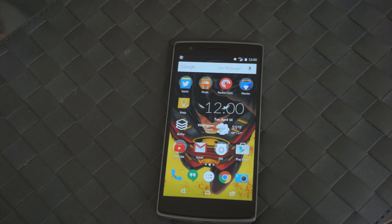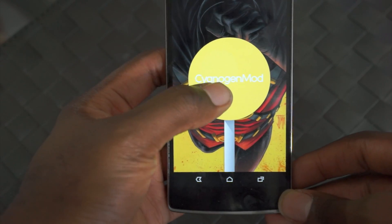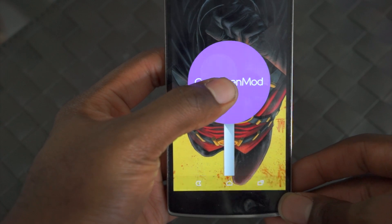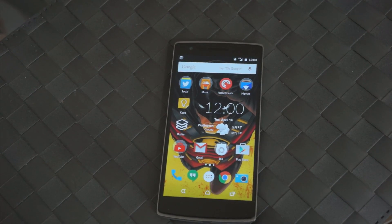This is Rob from TechGuysSmartBuy.com and we're here with the OnePlus One running Cyanogen Mod 12. This has the new Lollipop as well as the new features on top of CM12. We're going to show you just a little bit about what's behind it, what's in it, and what's new.